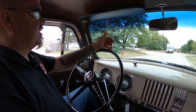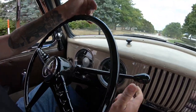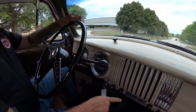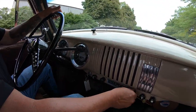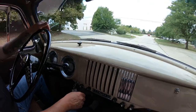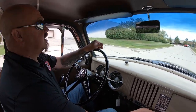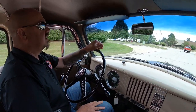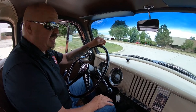You can see on the dash that the speedo is working, the fuel gauge is working, and we've got oil pressure down here. This truck even came with an original radio — it's just an AM radio, so if you want some tunes you'll want to get one of those modern units you can hook up to your phone, like they've got today. Pretty simple to do.